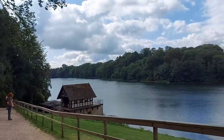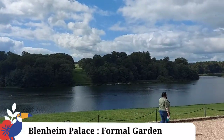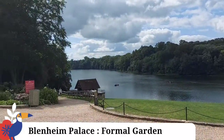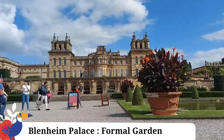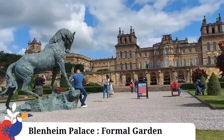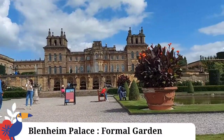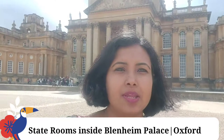It is a very beautiful lake. You can go to the palace. There are many state rooms for visitors. You can see how beautiful it is. There was shooting in the palace, including James Bond, Gulliver's Travel and all these movies.